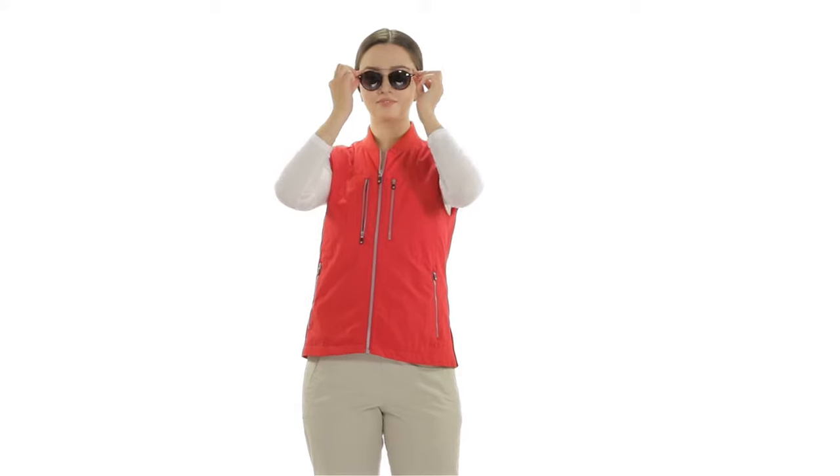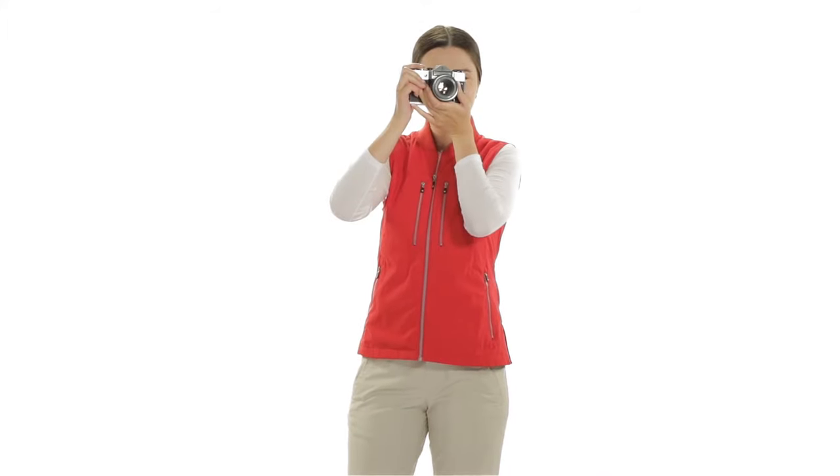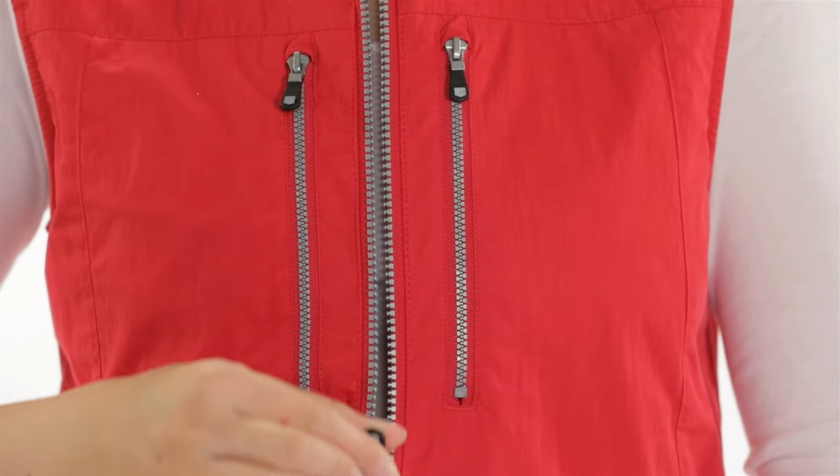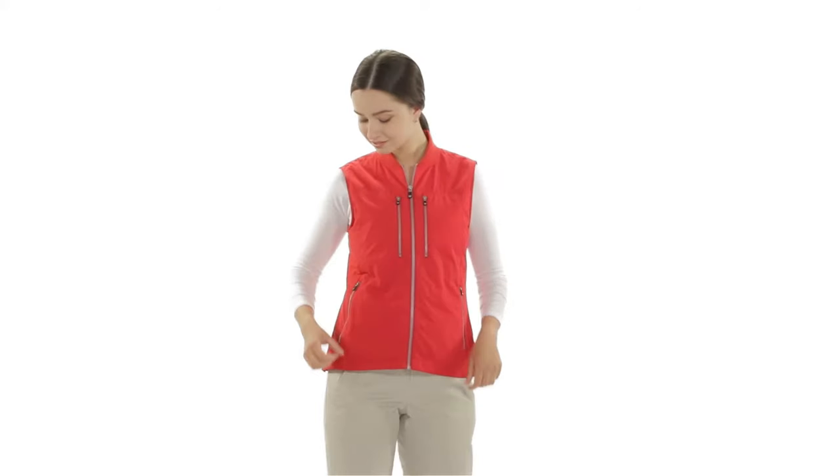Traveling has never been easier thanks to the Scotty Vest. Simply load your pockets with all your essentials and breeze through airport security. The 101 Vest is ideal for any traveler, including the explorer, the hiker, and the photographer, as the vest has endless applications.